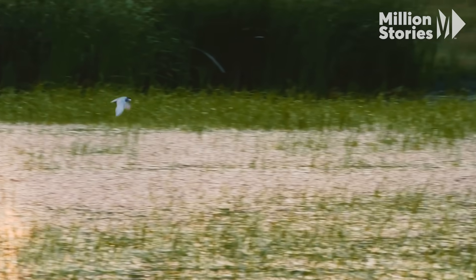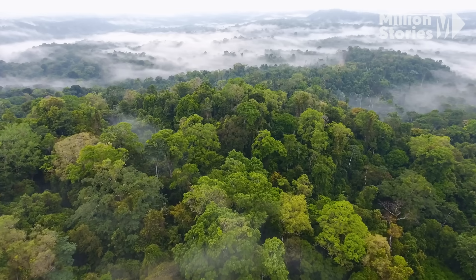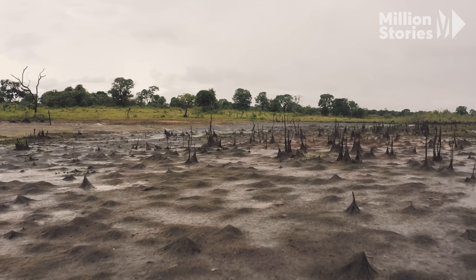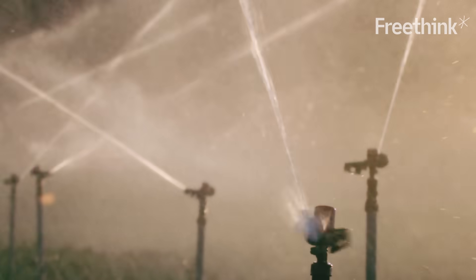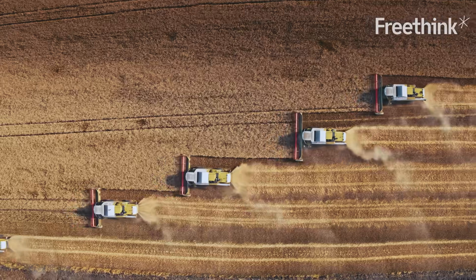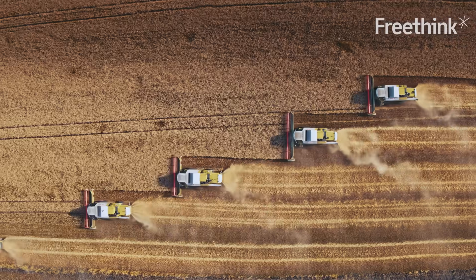Vertical farming doesn't require us to take more land, like rainforests or wetlands, and convert them into farmland. It also requires less water and creates less pollution. Farming is actually one of the biggest CO2 producers. But there is a problem.